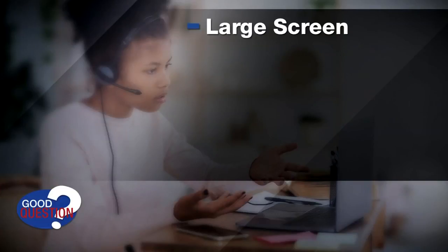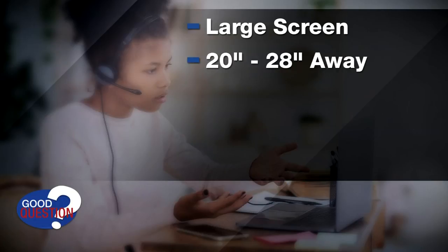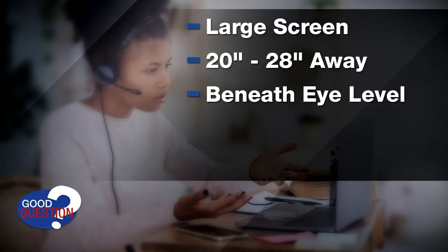Here are their tips. Make sure your child is using a large screen for their work. Try to avoid working off of an iPhone or a small tablet. Keep the screen 20 to 28 inches away and slightly beneath eye level.